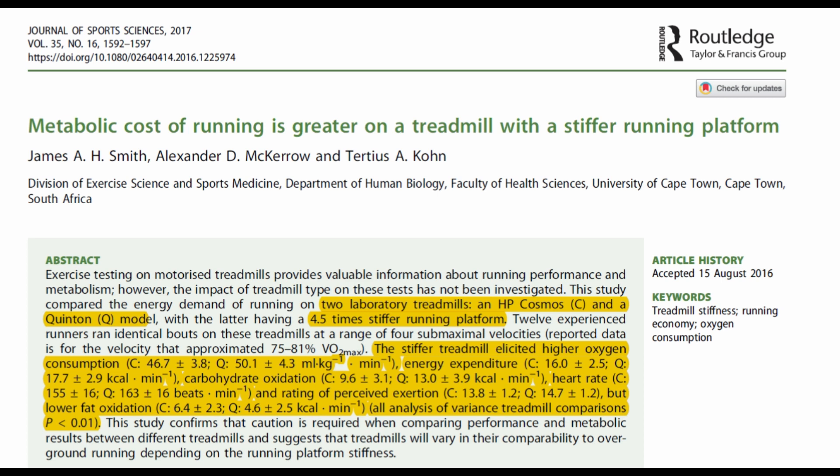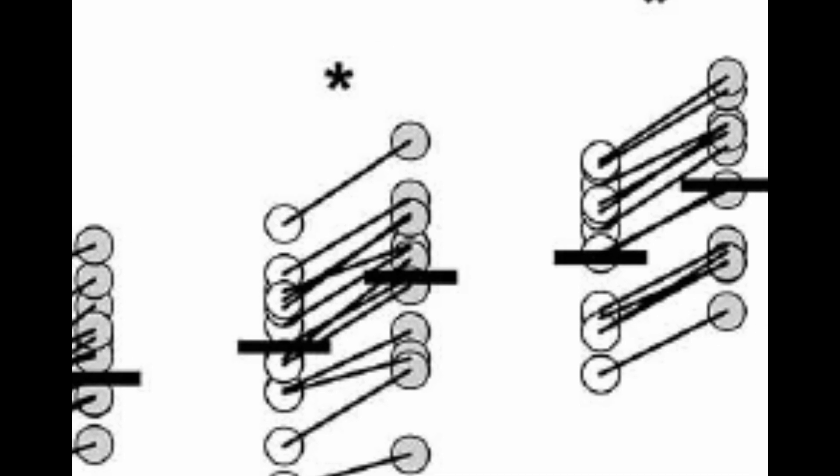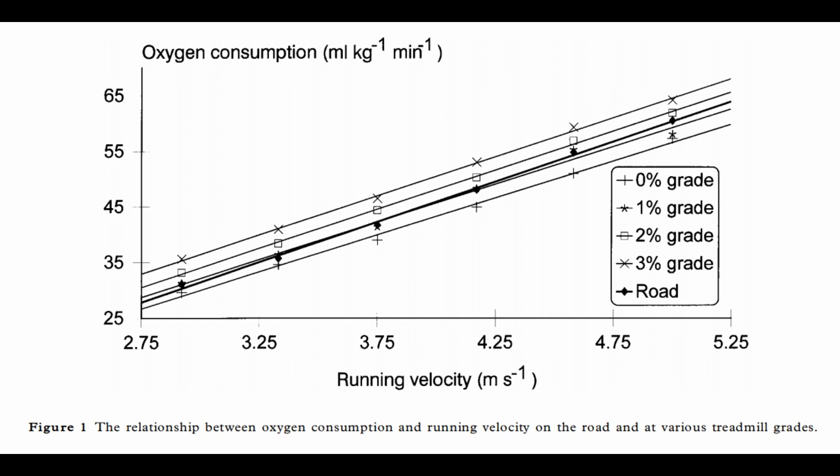Turns out, depending on which treadmill you exercise on can change the rate of oxygen consumption — meaning some treadmills are easier to exercise on at a given speed and gradient than others. Look at this graph: the Cosmos and the Quinton are two different treadmills, but everyone exercising on the Quinton demonstrated significantly higher oxygen consumption compared to the Cosmos, meaning the Quinton is harder to exercise on than the Cosmos at a given speed.